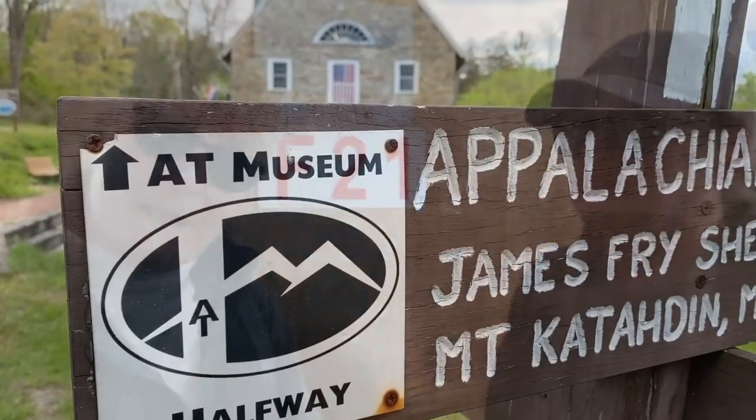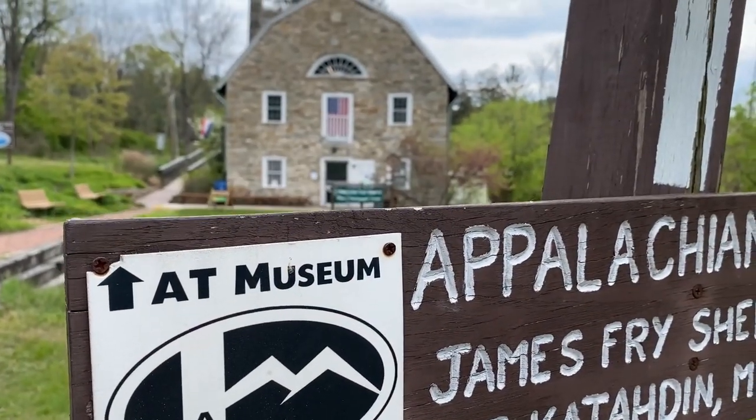Hi everybody, Shannon and Karen with Wandering Out Yonder. Today we are going to bring to you guys a video in the series, the Appalachian Trail Museum and the community that surrounds it.